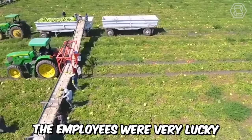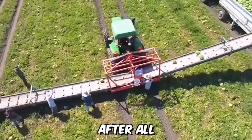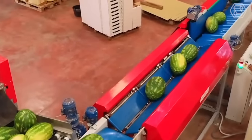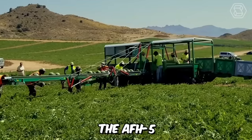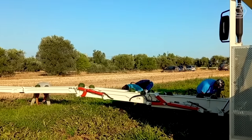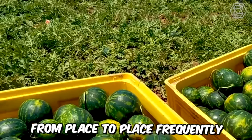The employees were very lucky that their boss decided to purchase huge professional watermelon harvesting machines — the best decision of his life. With such modern lines, the harvesting work will be productive and extremely efficient. The AFH-5 watermelon harvesting machine works efficiently: hired workers only need to throw ripe fruit onto its conveyor belt, which sends them along to their final destination, saving time and effort for the employees.